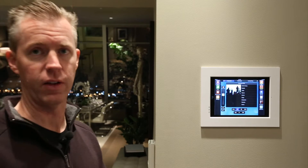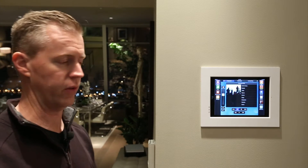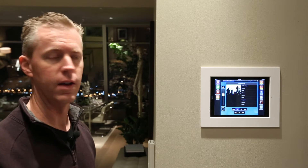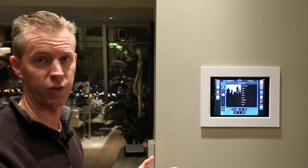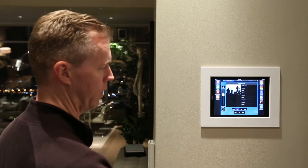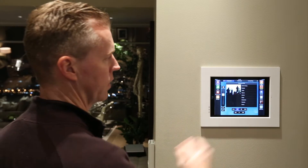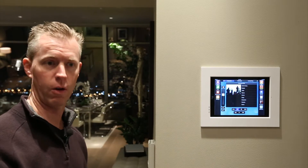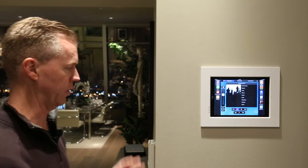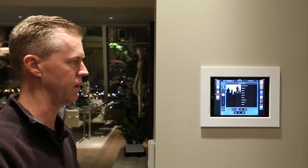Besides those three items, it could also control the thermostats and the security keypads. If this was a home that had pool and spa controls, I could control that too. So I don't have all that stuff on the walls — instead, it's intuitively in this flush-mounted iPad. You could replicate this in all the common areas of your house, so you don't have to have all this wall clutter. You have something very simple and intuitive to use.